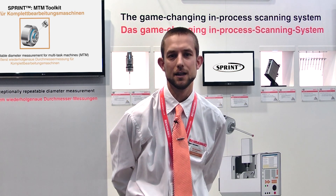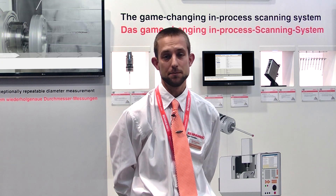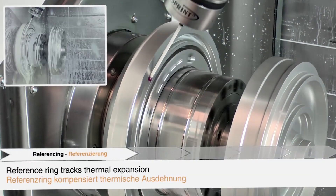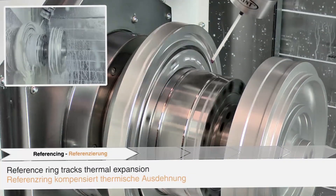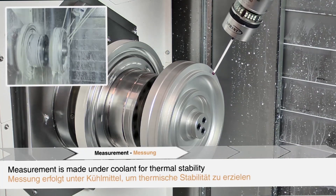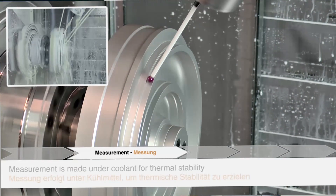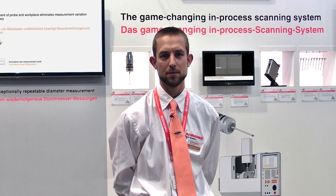Hi, my name is Derek Marshall and I'm a Sector Business Manager for Renishaw's Machine Tool Division. This is an important demo show for us because for the first time we're publicly launching the Sprint system. Sprint is a game-changing on-machine scanning system for machine tools. Compared to traditional touch-trigger probing, Sprint generates a thousand data points per second with incredible speed, accuracy and capability in a variety of different applications.